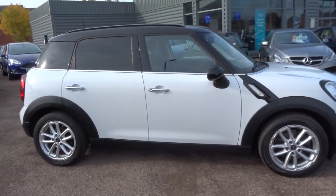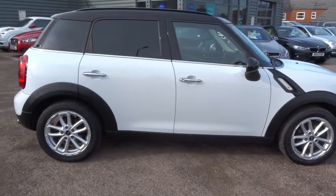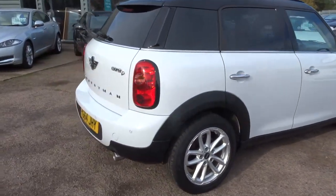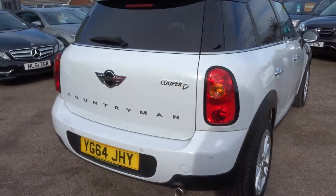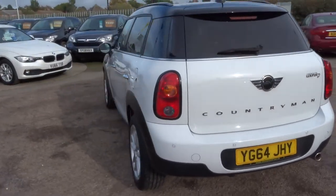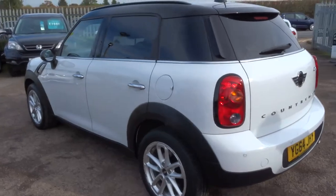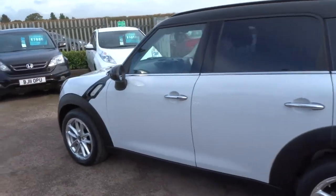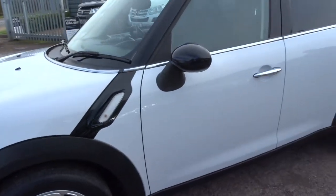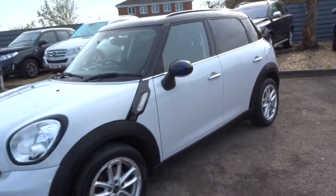This is a 2 litre Cooper diesel, done just over 31,000 miles. It's got plenty of spec on this car so I would recommend having a look at it on our website, countrycar.co.uk. For now we will try and get through as much as we can. It's automatic and a fantastic 50 miles to the gallon.